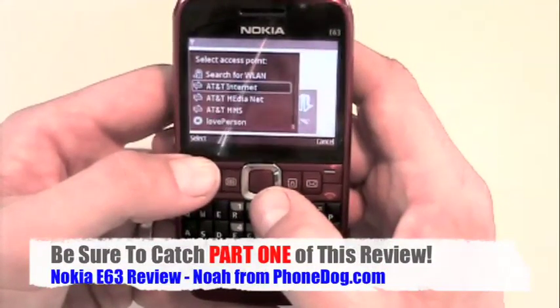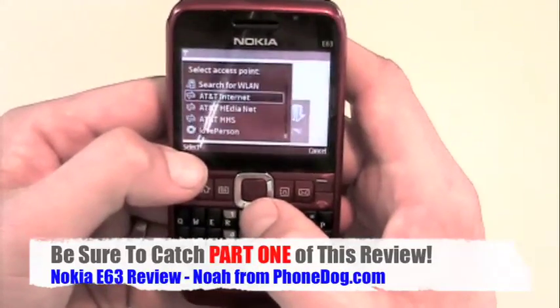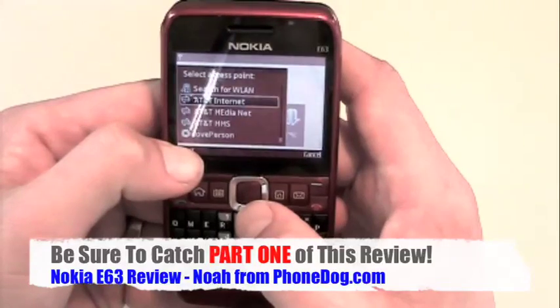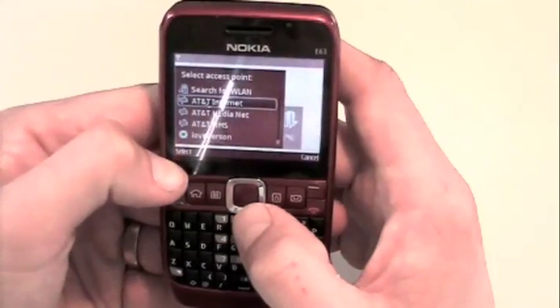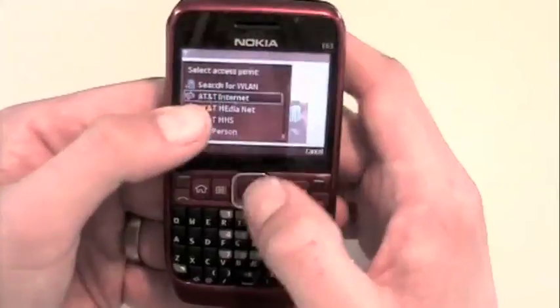Which is getting a little bit long in the tooth, but still works well. This is the kind of thing you have to deal with with S60 if you're not used to it. You can set a default access point, but if you're going to hop back and forth between Wi-Fi and 3G services, you're going to have to choose your access point manually or add a third-party program to manage it.